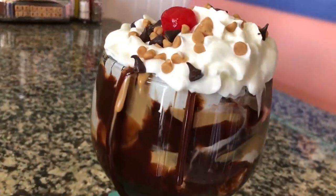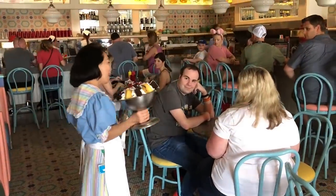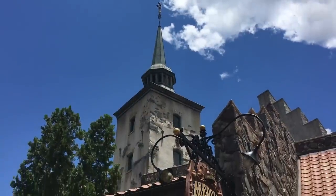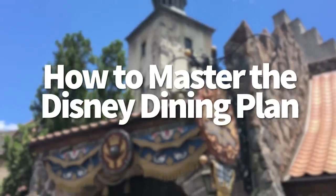Hey everybody, it's AJ from Disney Food Blog. Today we are going to talk about something a little bit controversial. We're going to head back over to the Disney Dining Plan. Now we've done several videos about the Dining Plan, free dining plan and things like that, so you can check all those out. Today we're going to talk about how to master the Dining Plan if you do choose to purchase it.